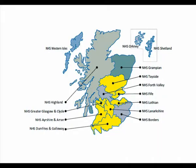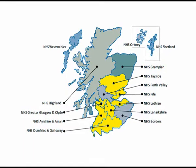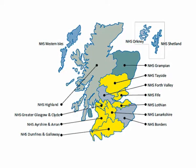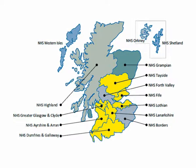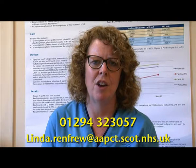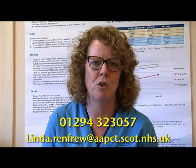To date, 64 people across a number of health boards, including Ayrshire and Arran, Dumfries and Galloway, Fife, Greater Glasgow and Clyde, Lanarkshire, Lothian and Tayside are taking part in the study and around 20 people have now completed the study. We hope you've enjoyed our introduction to the MS Foot Drop study and if you'd like some more information please don't hesitate to contact any member of our team on 01294 323057 or you can email me at lynda.renfrew@aapct.scot.nhs.uk. Thank you.